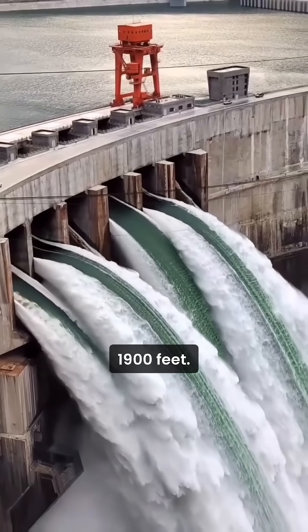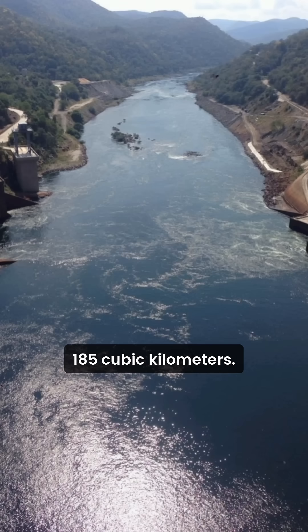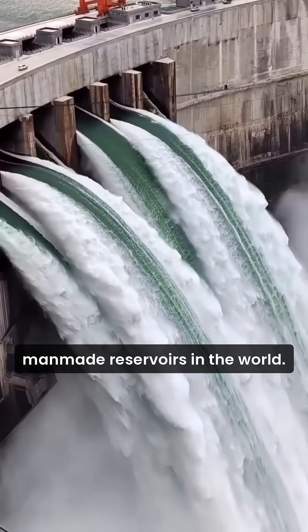579 meters (1,900 feet). Reservoir capacity: 185 cubic kilometers (44.4 cubic miles), making it one of the largest man-made reservoirs in the world.